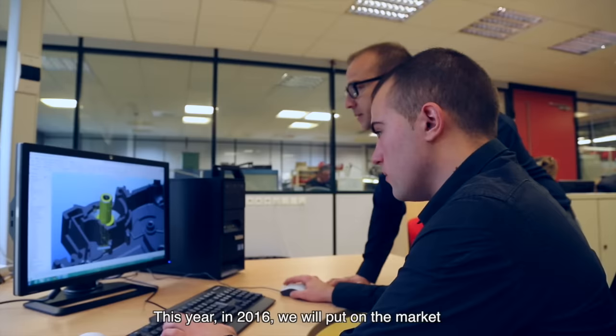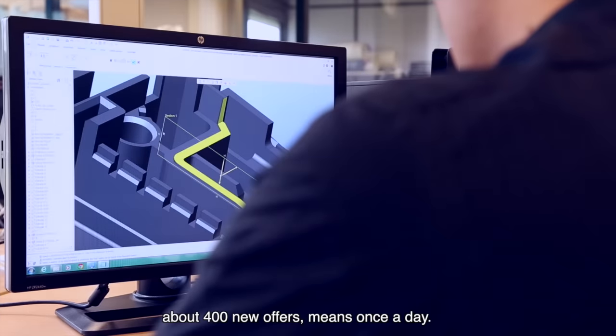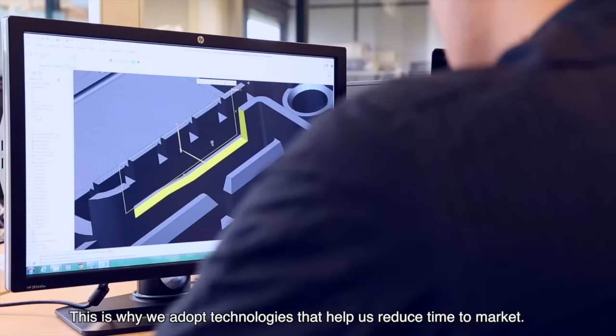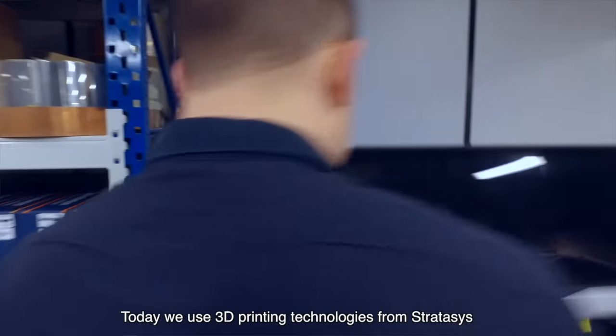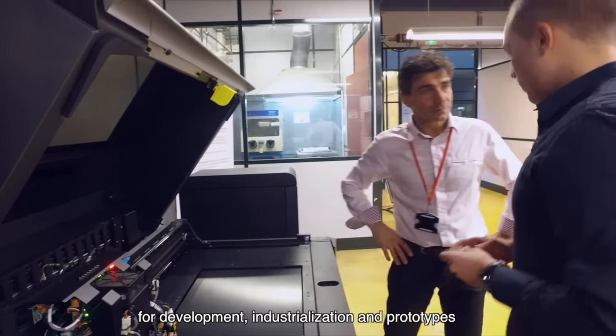This year, 2016, we will put on the market about 400 new offers — that means once a day. This is why we adopt technologies that help us in reducing time to market. Today, we use 3D printing technologies from Stratasys for development, industrialization, and prototypes.